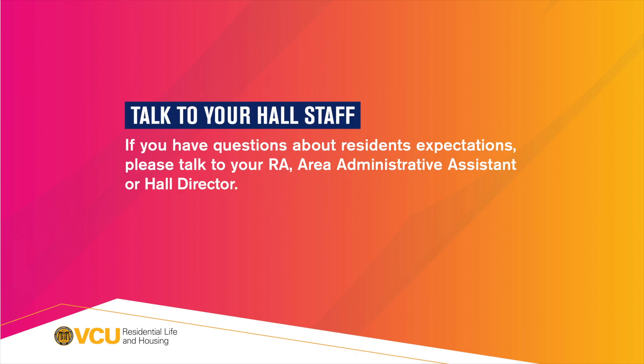Talk to your hall staff. If you have questions about residents' expectations, please talk to your RA, Area Administrative Assistant, or Hall Director.